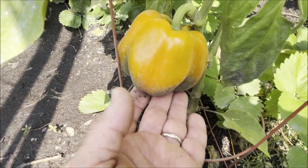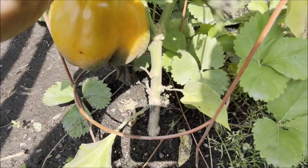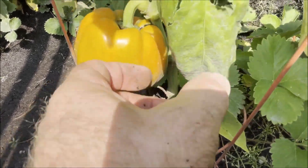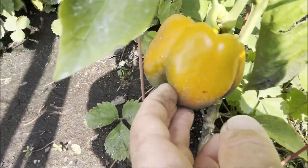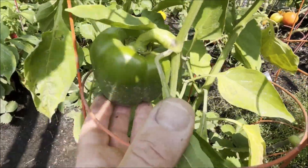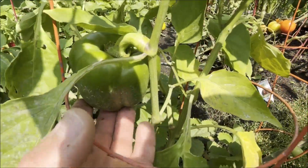This orange bell pepper plant is finally ready. The pepper on the bottom has a little bit of green on it, but I could pick it right now. There's another one that hasn't turned colors at all, but it's a good size right above it.